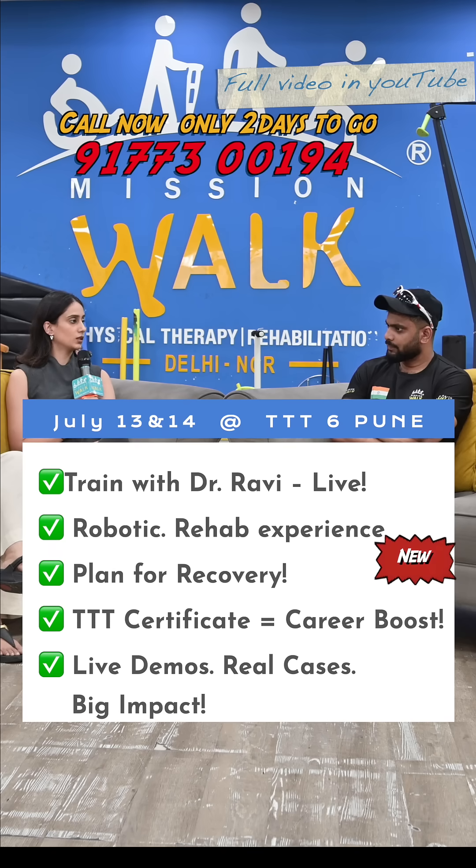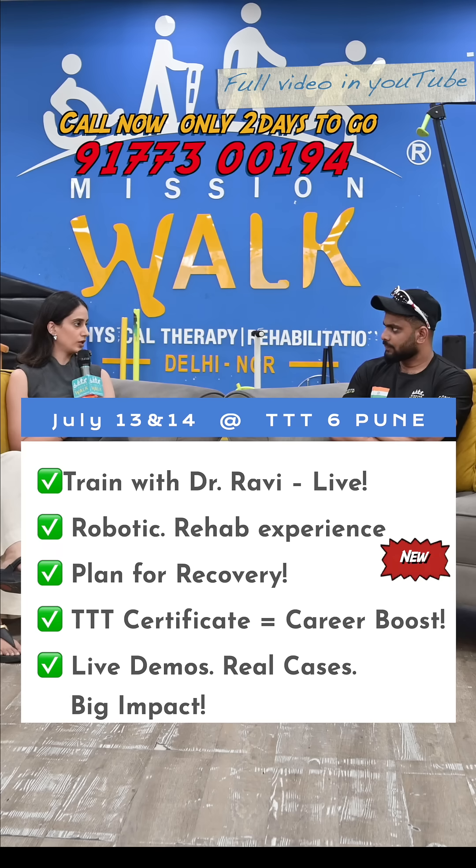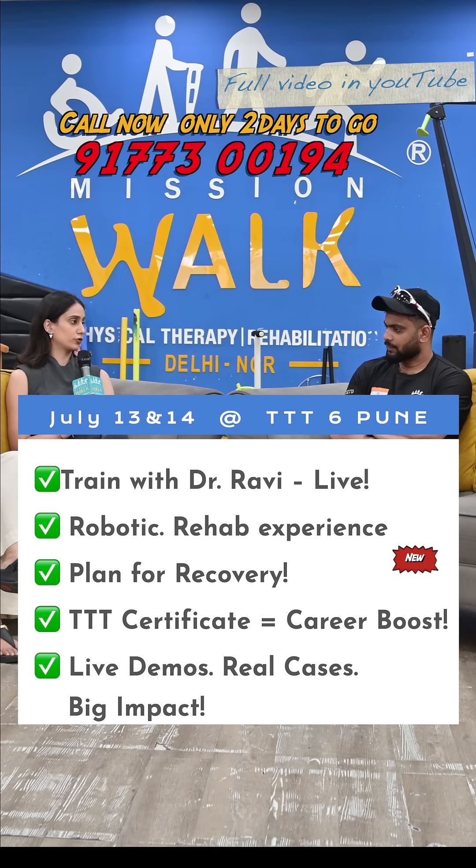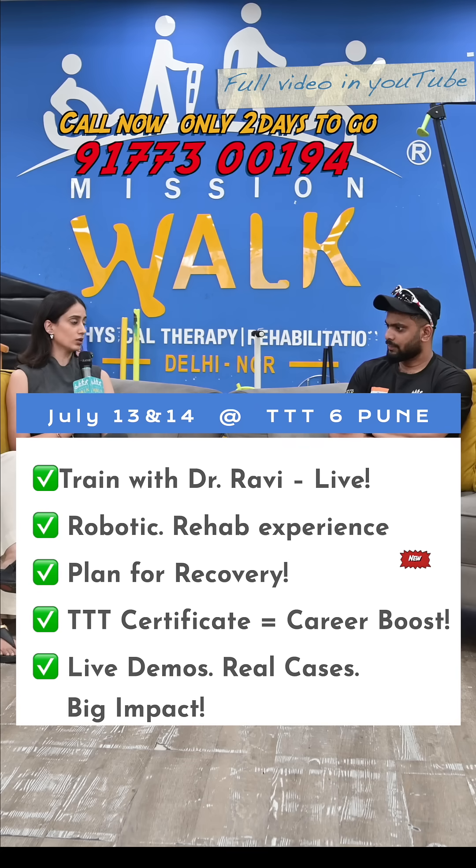Apart from this, it provides highly consistent and intensive physiotherapy, which is very difficult to achieve with manual physiotherapy. It also holds a lot of physiological and psychological benefits for the patients, in terms of quicker recovery and patient safety in the longer run.